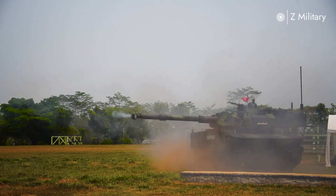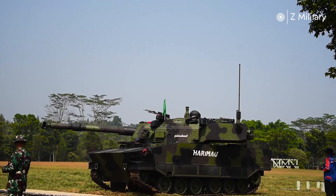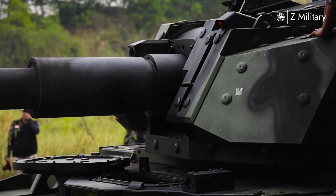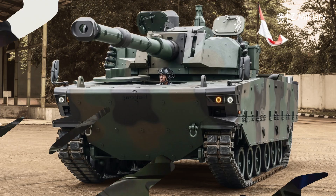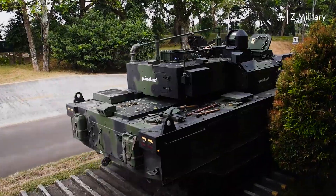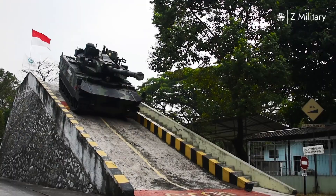At its core, the Harimau is armed with a powerful 105 millimeter rifled gun capable of firing a wide range of ammunition, including armor-piercing and high-explosive rounds. This main gun is stabilized, allowing accurate fire even while on the move. Supporting this are modern fire control systems, thermal imaging, and laser rangefinders — giving the crew an edge in detecting and engaging targets at long distances, day or night.